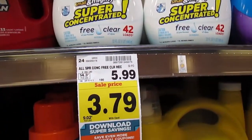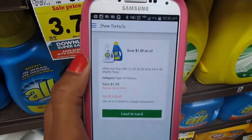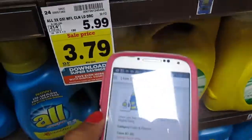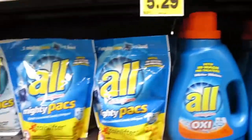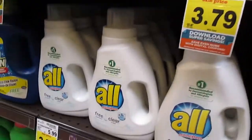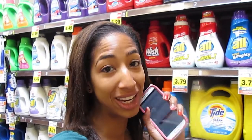All detergent is on sale for $3.79 if you have the Ralph's app on your cell phone. There is a digital offer to save one dollar on All products, making these $2.79 after the coupon — which is a really good deal. It covers the liquids, detergents, as well as the packs. So next time you're in Ralph's, make sure you look for these special tags and check your Ralph's app for extra savings. Even if you don't have a printed manufacturer coupon, you can load them straight to your card and save even more in the store.